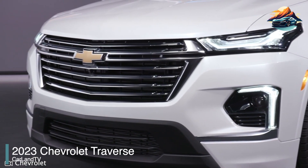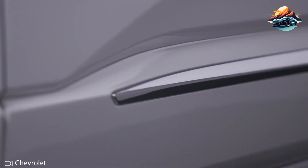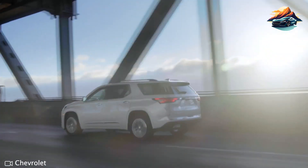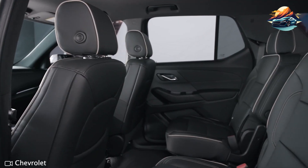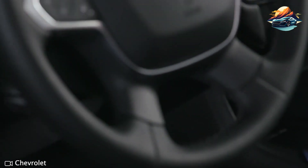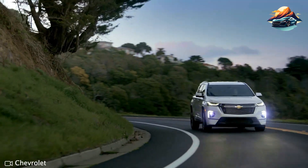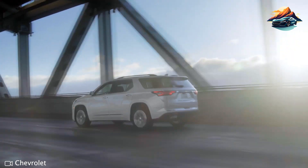2023 Chevrolet Traverse. The 2023 Chevrolet Traverse is an appealing option to lease for a number of reasons. I've seen lease deals offering a rate of $350 per month for three years, with a sign-up of $5,500. The SUV is a capable option for hauling families and gear — it comes with three rows, allowing you to fit up to eight people. Keep in mind the third row doesn't have too much legroom, so it should be reserved for little passengers.